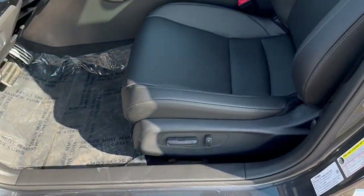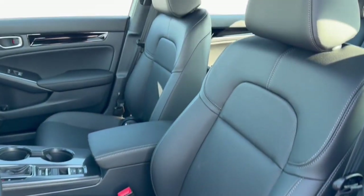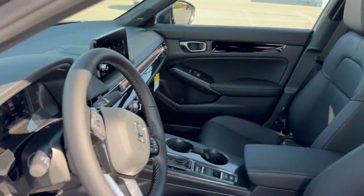Nice all black interior. Power driver's seat. Perforated black leather seating. Sunroof, so plenty of natural light.